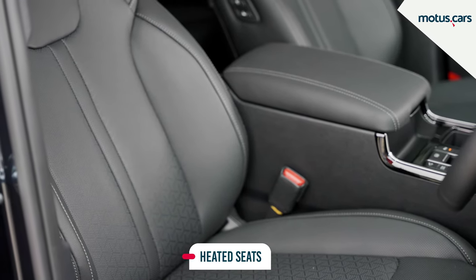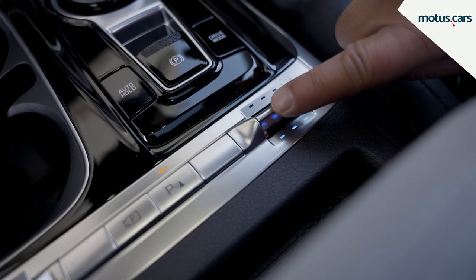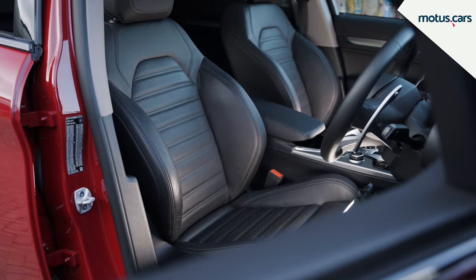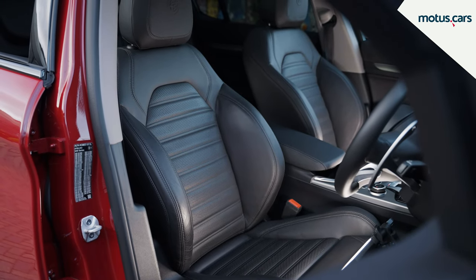While most car heaters do a great job of warming the interior, heated seats provide a new level of cozy while warming the area that you're sitting on. This is especially convenient in cars with leather seats during winter.